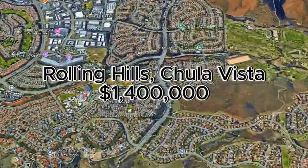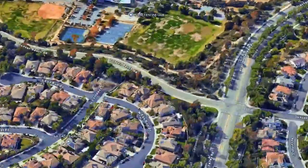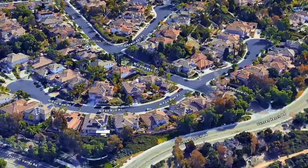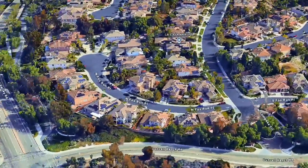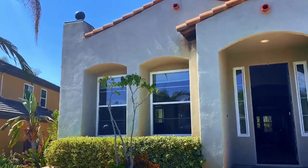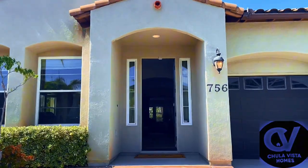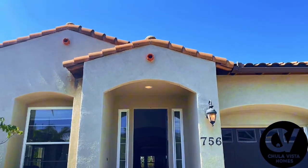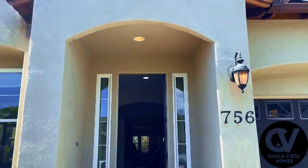Welcome to this stunning residence located in the highly desirable Rolling Hills Ranch community in Chula Vista. This beautiful home offers not just a place to live, but a lifestyle of comfort, tranquility, and space. Situated on a quiet cul-de-sac, this home boasts excellent curb appeal with its manicured landscaping and welcoming entrance.